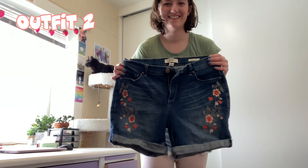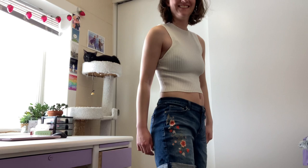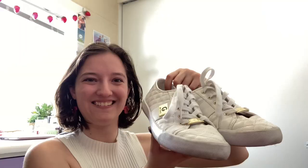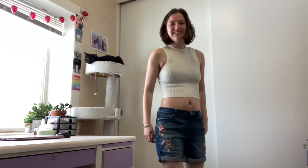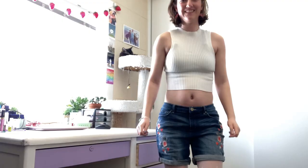Now let's get on to outfit two. I picked out another pair of embroidered shorts because I just couldn't resist — I thrifted these for five dollars and I think they're adorable. I picked out a white tank top; I thought a lighter color would go really well with these. And of course we can't forget some cute earrings that just scream spring, as well as a bracelet and some white shoes.